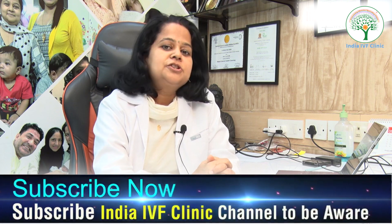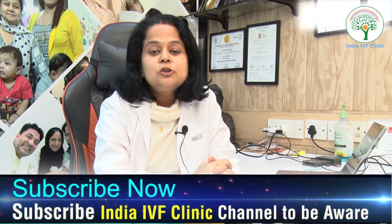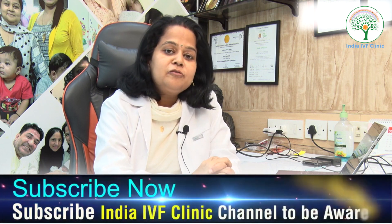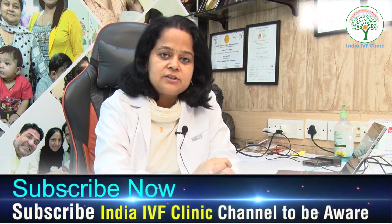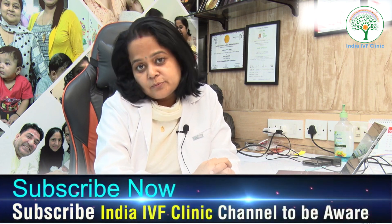Hello everyone, welcome back to our channel. This is Dr. Richika, your fertility guide. One topic that many of my subscribers have requested is: 10 steps to get pregnant with a blocked fallopian tube.